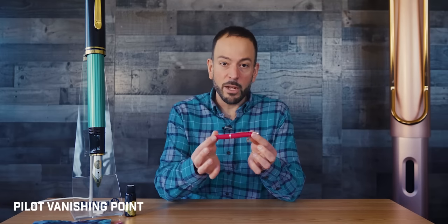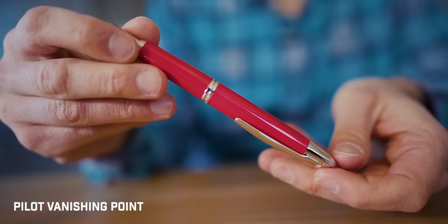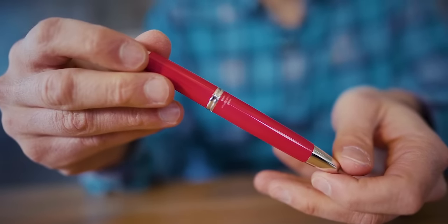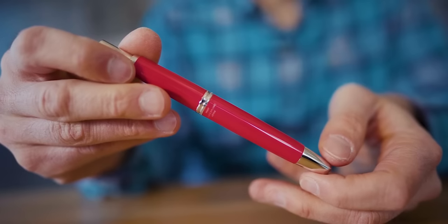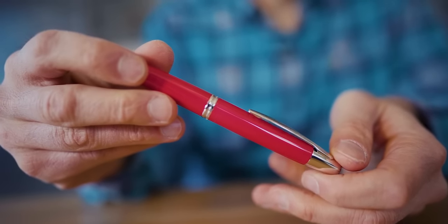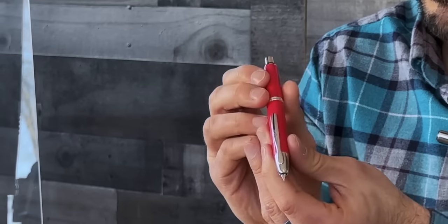First up, we have the Pilot Vanishing Point, and this is the Red Coral, which is the limited edition of 2022. The Pilot Vanishing Point combines the convenience of a click-top ballpoint with the writing performance of a fountain pen, namely its 18-karat gold nib.